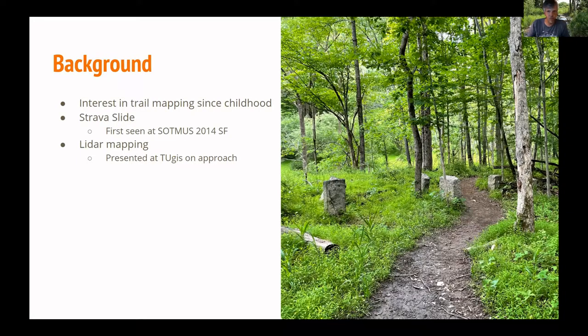But how do you see a trail when it's covered by woods, looking at Bing imagery or something? You can't. In 2014, at State of the Map US in San Francisco, he saw a cool talk by Paul Mach from Strava about a tool called Slide, which allows you to use the Strava heat map to generate trails in OpenStreetMap based solely on Strava's data.